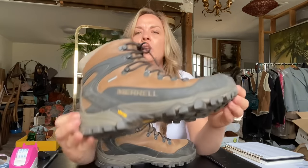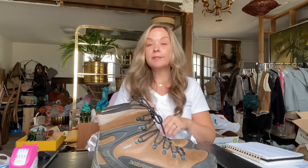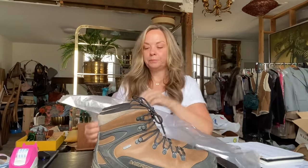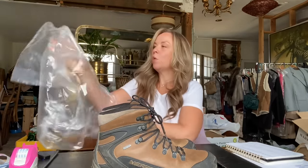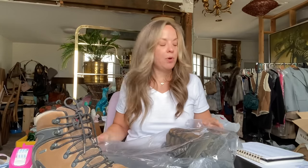The next item that sold is this pair of Merrell hiking work boots. These do have some dirty marks, but the tread was really great on them, so I decided to pick them up. These sold for $60. I do well with Merrell and Keen boots and water shoes. I paid $10 for these, so after Posh fees and my cost of goods, that made my profit $38.